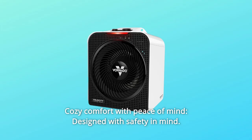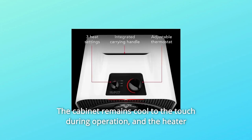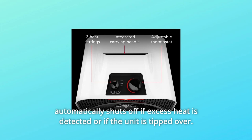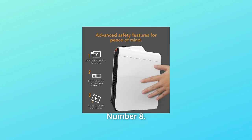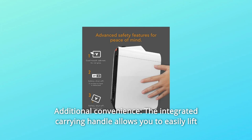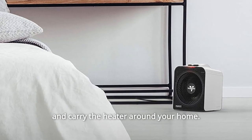Number 7: Cozy Comfort With Peace of Mind. Designed with safety in mind, the cabinet remains cool to the touch during operation, and the heater automatically shuts off if excess heat is detected or if the unit is tipped over. Number 8: Additional Convenience. The integrated carrying handle allows you to easily lift and carry the heater around your home.